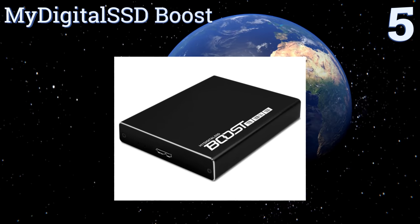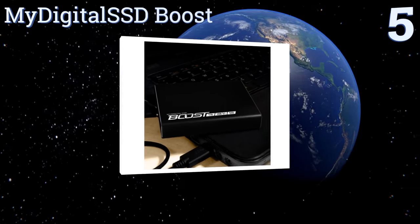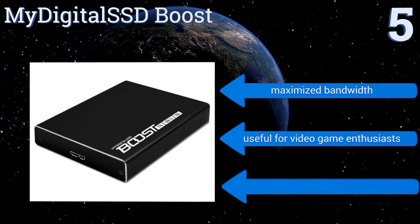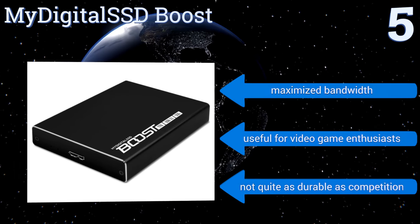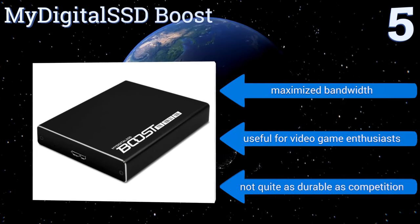Halfway up our list at number five, eliminate the frustration of slow data transfer processes using the My Digital SSD Boost. Built for superior security on the go, this drive packs a full terabyte of storage capacity into a case small enough to fit inside your pocket. It offers maximized bandwidth and is useful for video game enthusiasts, but it's not quite as durable as its competition.